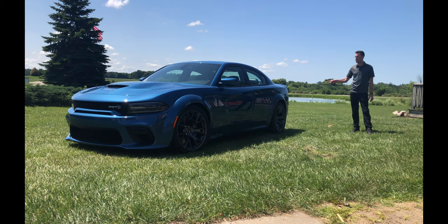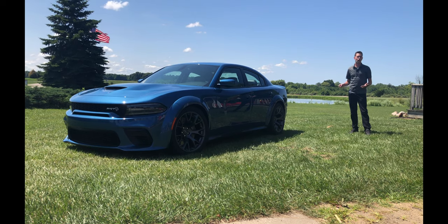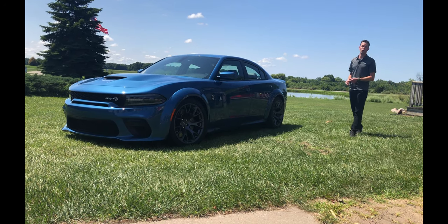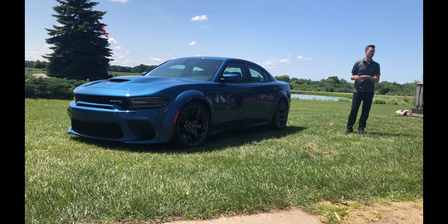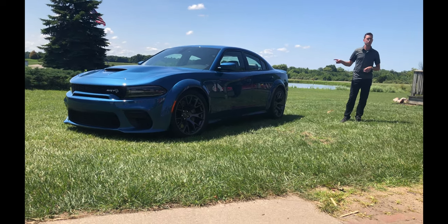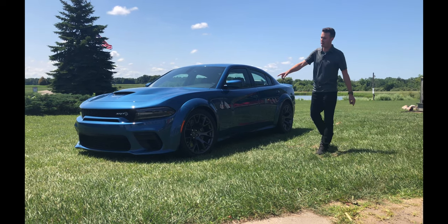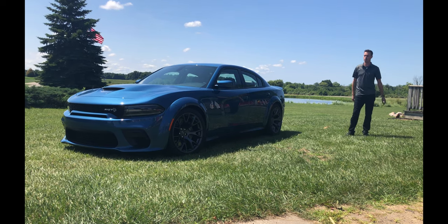For 2020, every Hellcat will have the widebody kit included. We're also offering it for Scat Pack owners — so if you don't want or can't afford 707 horsepower, we'll be offering this on our 485-horsepower Scat Pack for the Charger as well. Scat Pack widebody buyers will also get six-piston front Brembo brakes with two-piece rotors and the adaptive damping suspension system that you can adjust on the fly.